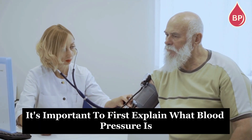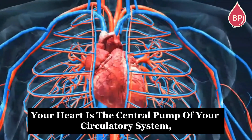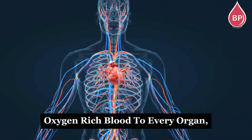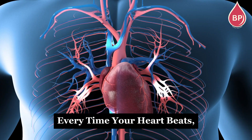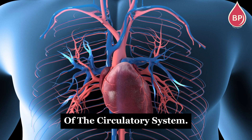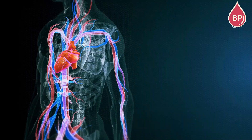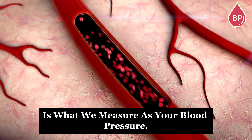To fully understand diastolic blood pressure, it's important to first explain what blood pressure is and how it works. Your heart is the central pump of your circulatory system, responsible for delivering oxygen-rich blood to every organ, tissue, and cell in your body. Every time your heart beats, it pumps blood into the vessels of the circulatory system. As the blood moves around the body, it puts pressure on the walls of the vessels. This pressure on the walls of your blood vessels is what we measure as your blood pressure.